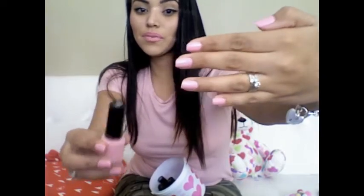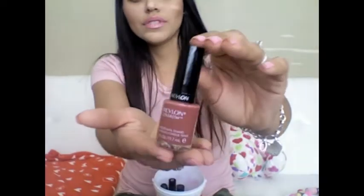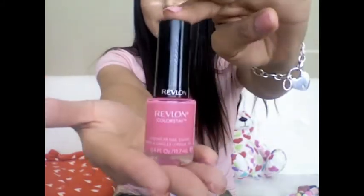I went to Big Lots and got this Revlon nail polish — I only paid $1.50 for it. It's actually the color I'm wearing on my hands right now. It's called Café Pink and it's just really beautiful. This one is called Vintage Rose — $1.50 each. And this color is the Passionate Pink.